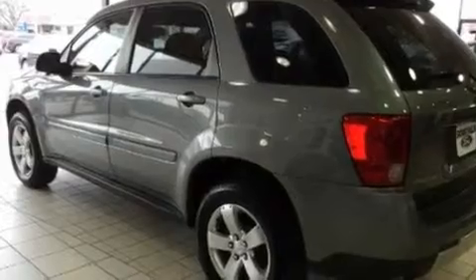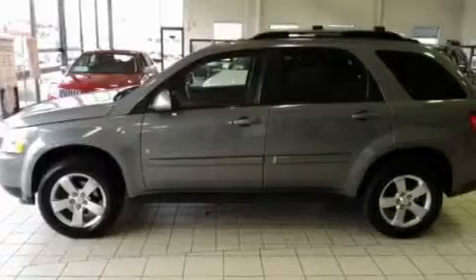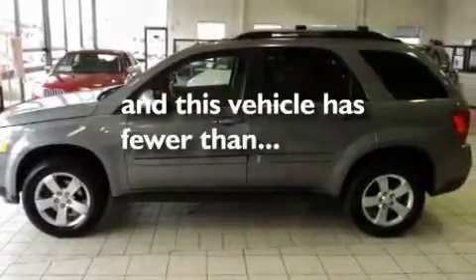Its top features include air conditioning, a keyless entry system, a CD player, traction control, an anti-lock braking system, and this vehicle has less than 66,000 miles.